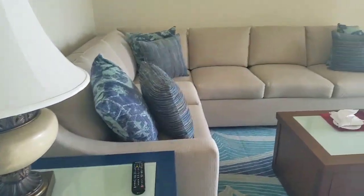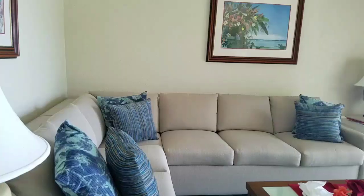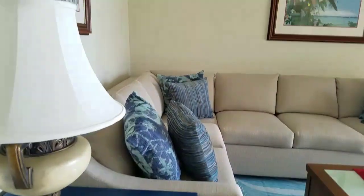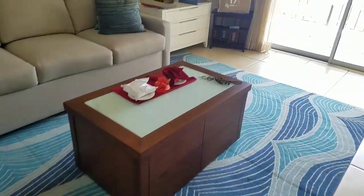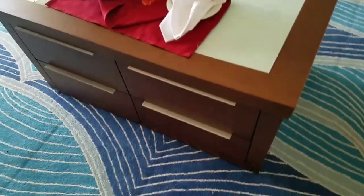So first, when you first walk in, you have a living room. I didn't realize my lens was fogged up — it is very humid here. Anyway, when you first walk in they have the living room, this little coffee table, and the coffee table has storage in it.